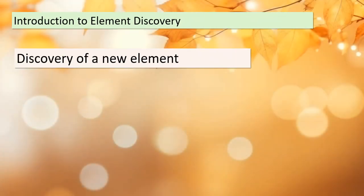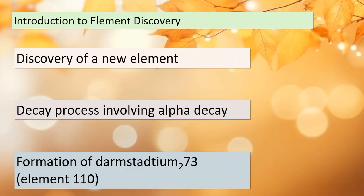Today we're delving into the fascinating world of element discovery. Our journey begins with the remarkable story of a new element's detection — a discovery based on the observation of just a single atom. This elusive element undergoes a unique alpha decay, transforming into Darmstadtium-273, which belongs to the element 110 family. The verification of this discovery has taken place on a global scale, with scientists in both Japan and Russia confirming its existence.